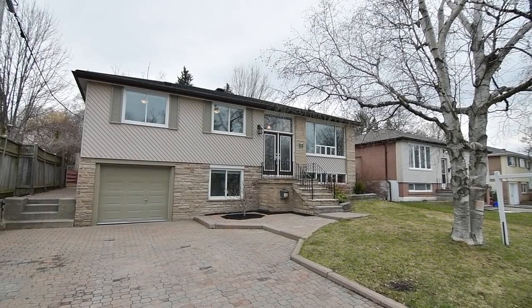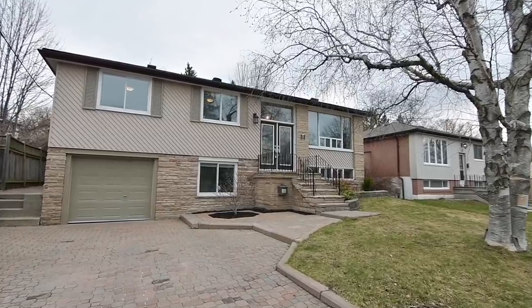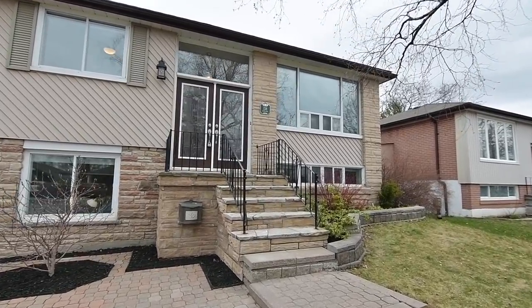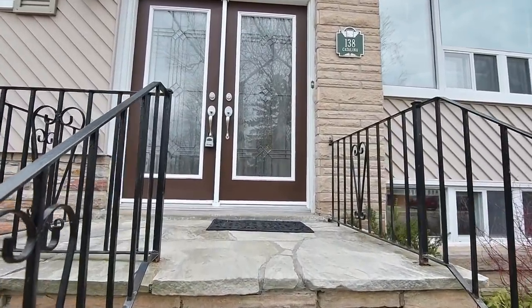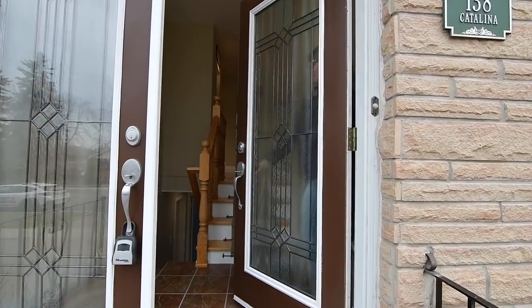Welcome to 138 Catalina Drive, a 3 plus 1 bedroom raised bungalow situated within Toronto's well-established Guildwood neighbourhood. Lovingly maintained, this home showcases extensive interlocking front and back, landscaped front gardens with mature perennial plantings, and stone steps to a glass-panelled double-door entry with an oversized transom.